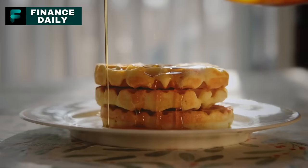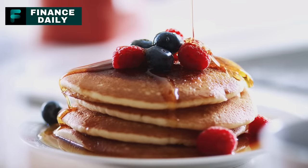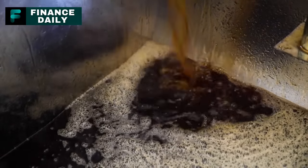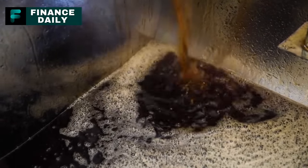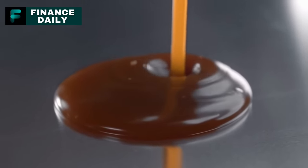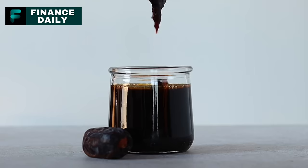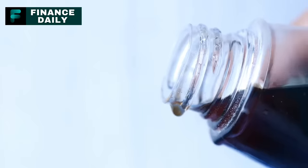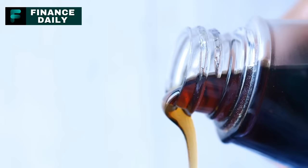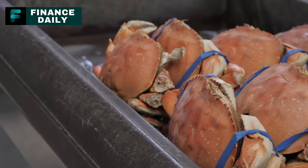Rolling in at number three is the breakfast superstar, maple syrup. When you picture pouring that amber liquid onto your pancakes or waffles, you're probably thinking you're dousing them in pure tree sap goodness. But a lot of commercial maple syrups are actually maple-flavored sugar syrups. Some companies opt for dark brown sugar, others for refined white sugar, and just toss in some maple flavoring. And let's not forget high-fructose corn syrup appearing in some brands, plus preservatives like sodium benzoate and ascorbic acid to keep it shelf-stable.